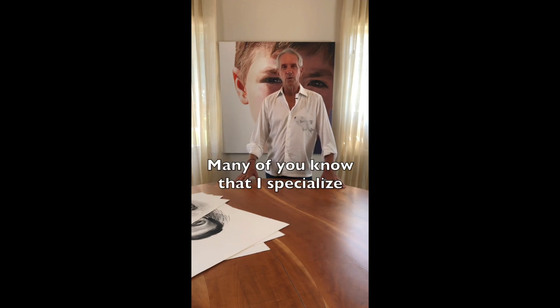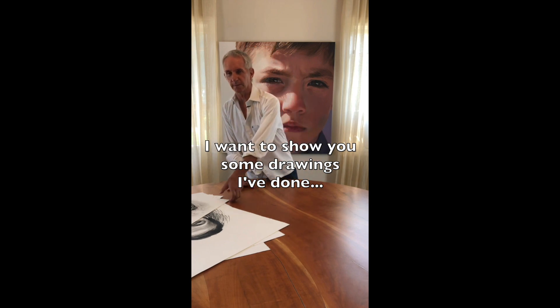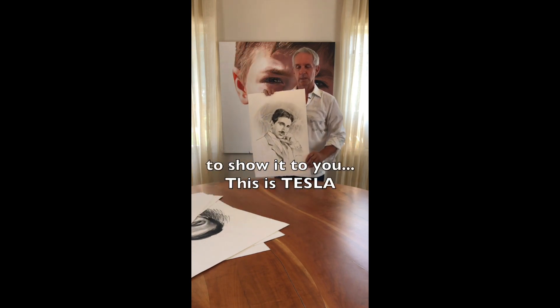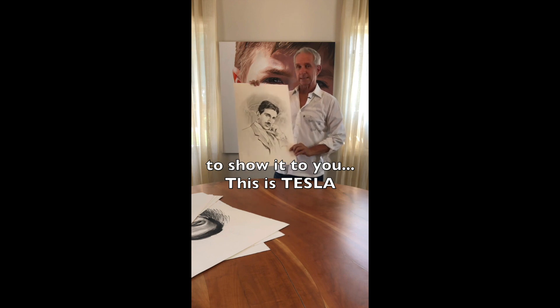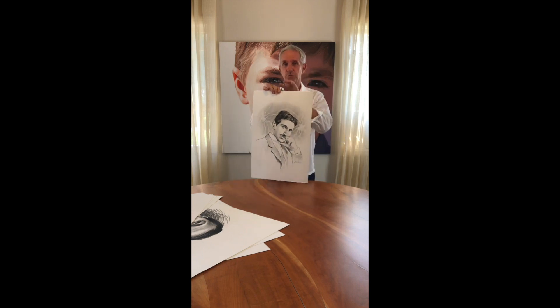As many of you know, I specialize in portraiture. I want to show you some drawings I've done to share with you. This is Tesla — I've added the lightning bolt for the dramatic effect.